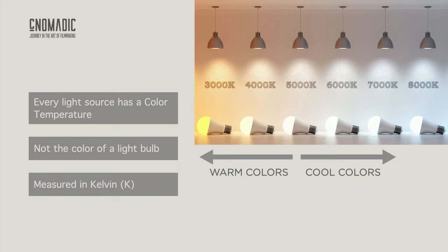Every light source has a color temperature — and we're not talking about color light bulbs like those we use around the holidays. Color temperature refers to the hue or the color characteristic of the light emitted by a light source. Every light source has a unique color temperature and it's measured in Kelvin. Anything below 5000 Kelvin is considered warm color and everything above 5000 Kelvin is considered cool colors.